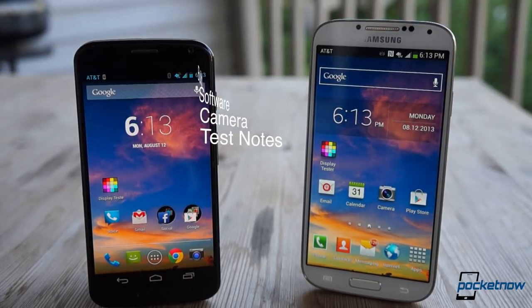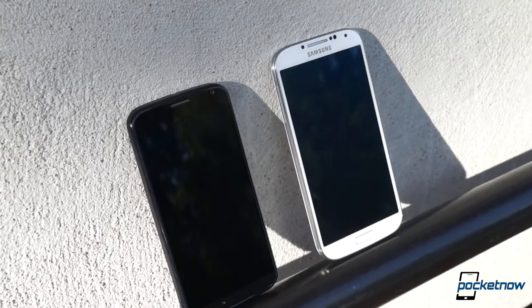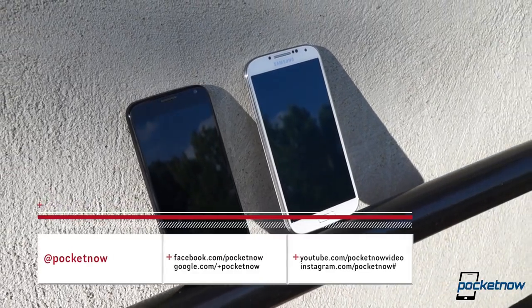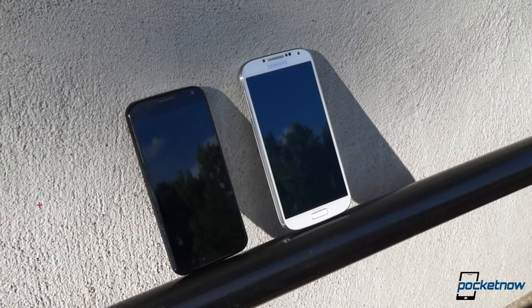We'll do that in four categories: build, software, camera, and test notes. To make sure you don't miss future reviews, comparisons, and features, subscribe to Pocketnow here on YouTube, and follow us where we tweet, post, snap, and share.